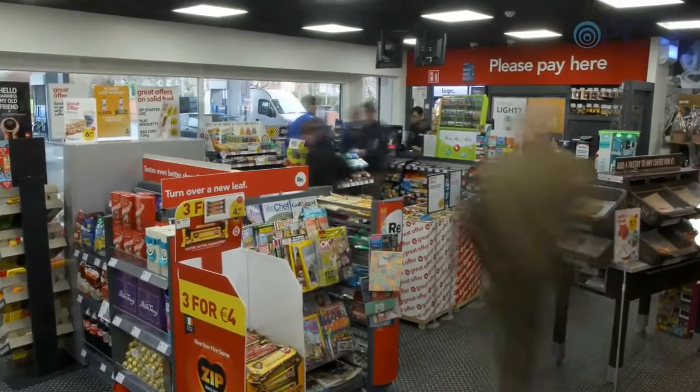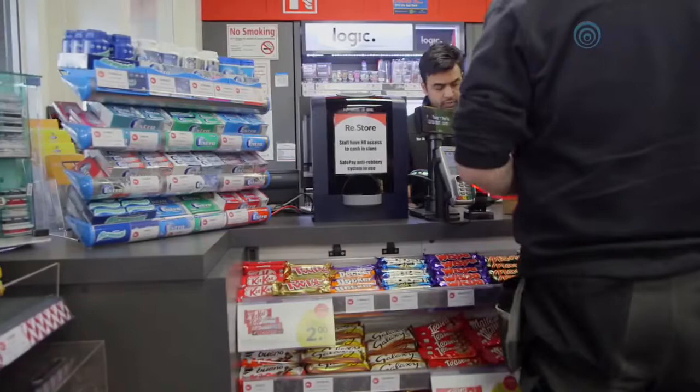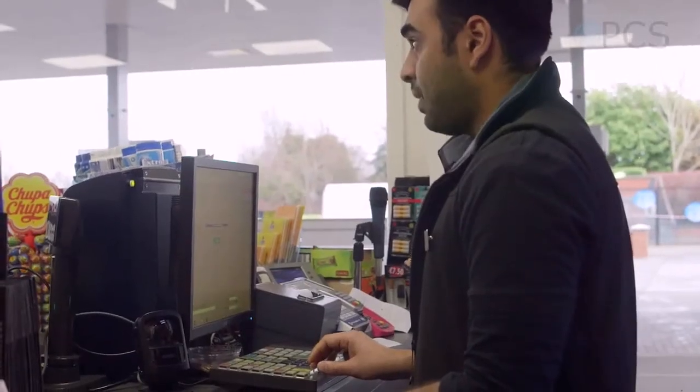My name is Greg Ranspillam. I'm a Group Risk and Health Safety Environmental Manager. Part of my role has been to find a solution to make our stores a safer place to work. One of the largest benefits that the SafePay unit has is the robbery deterrent. It ties in lovely with our zero harm concept of improving customer safety and employee safety alike.